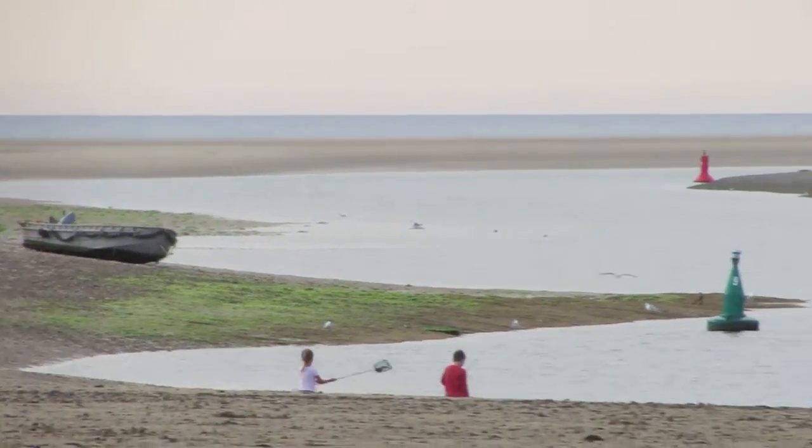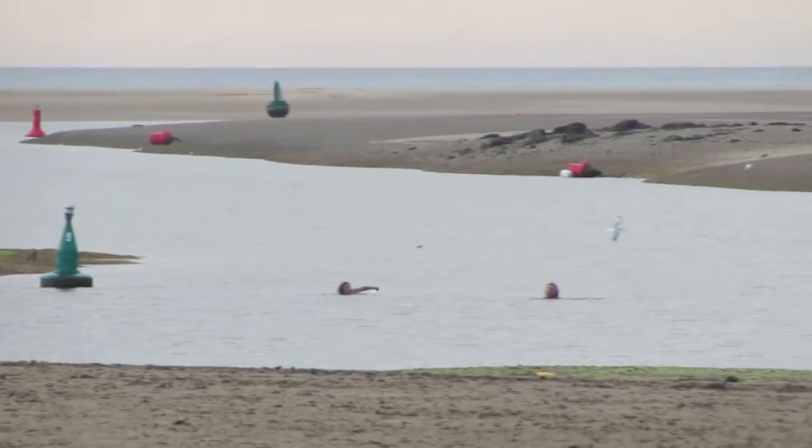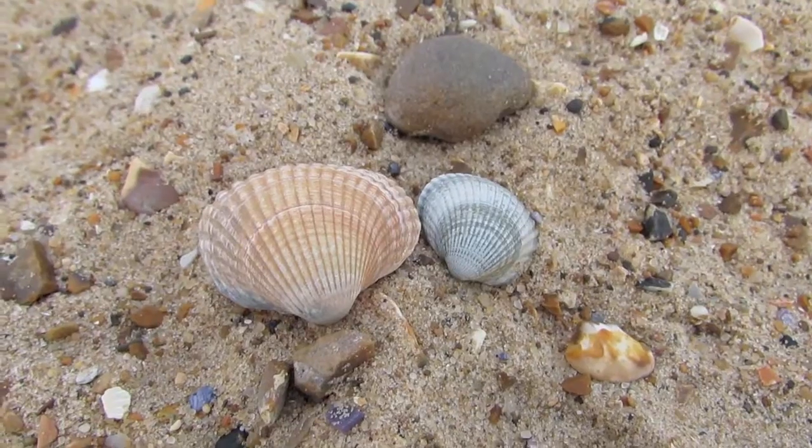The beach is famous for the colorful beach huts that line the back of the beach. Some of the beach huts can be hired by people on holiday.